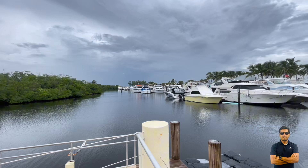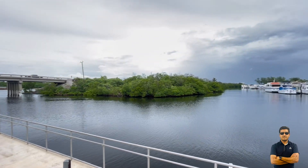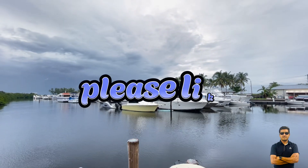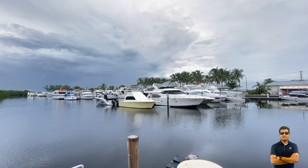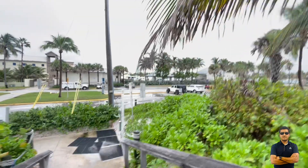Category 1 wind speed is around 74 to 95 miles per hour. This kind of storm can cause minor damage to your house and property. Category 2 wind speed is a little higher, around 96 to 110 miles per hour, which could damage some tree branches and the roof of your house.